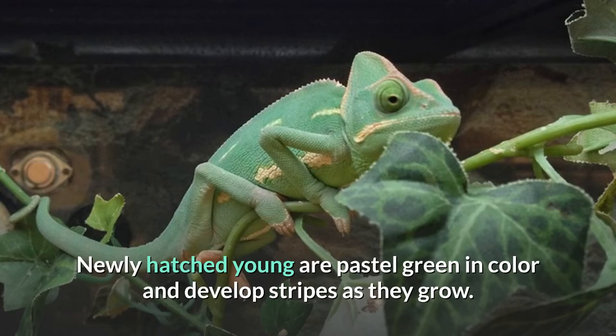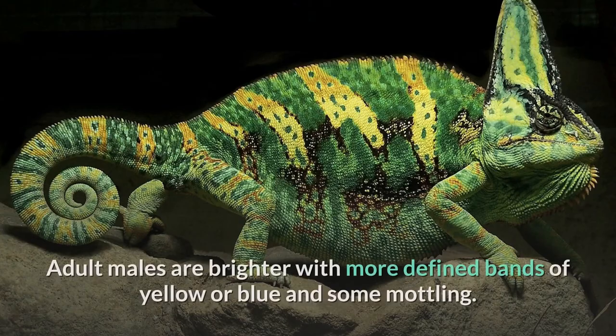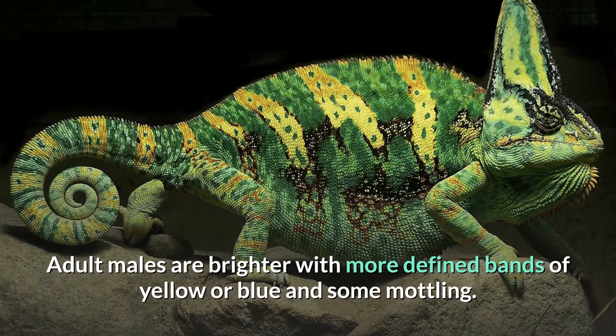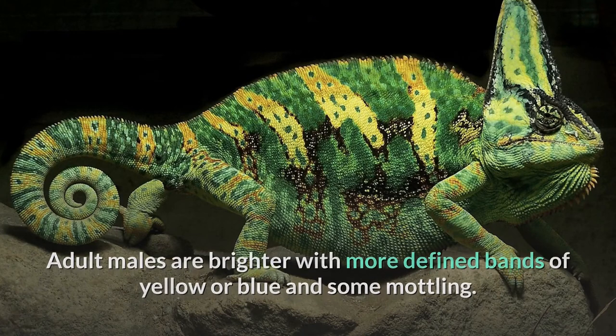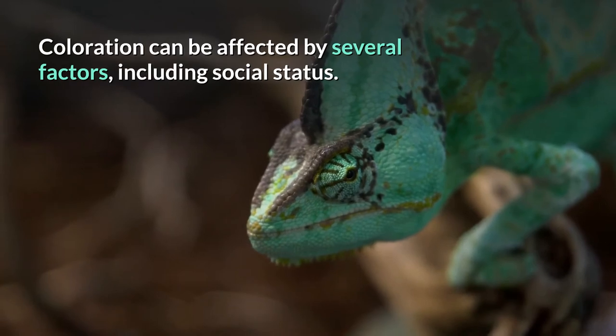Newly hatched young are pastel green in color and develop stripes as they grow. Adult females are green with white, orange, yellow, or tan mottling. Adult males are brighter with more defined bands of yellow or blue and some mottling. Coloration can be affected by several factors, including social status.